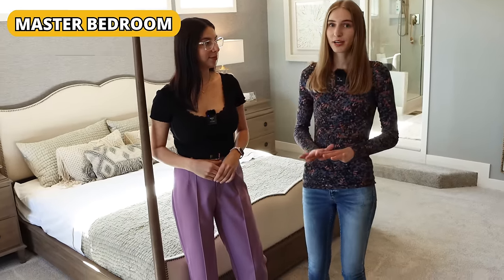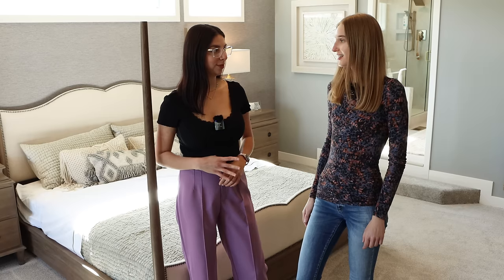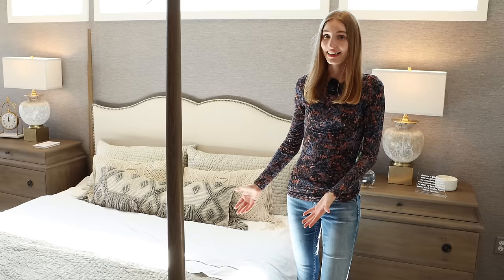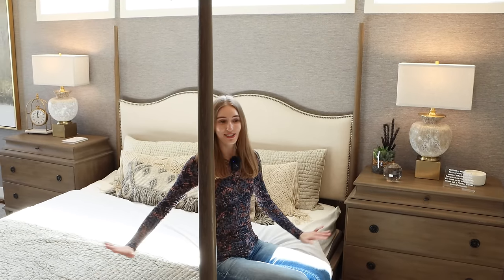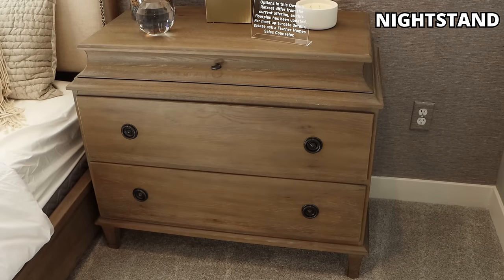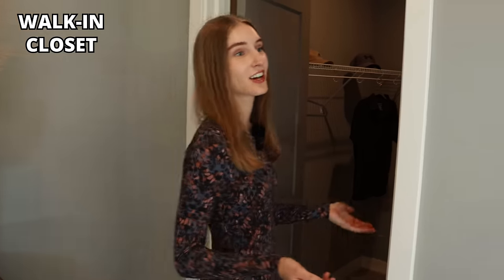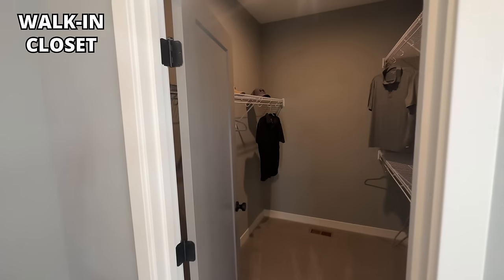This is the master bedroom, which is also called a primary bedroom. This bedroom is big — the master bedroom is normally the biggest bedroom in the house. How many bedrooms does this house have? It has four bedrooms. Since this house has four bedrooms, you can just call it a four-bedroom house. This is a king-size bed — it's pretty big, I can fit three of me in this bed. Right next to the bed, there is a nightstand. They even have a couch in this room. And this is a walk-in closet — it's called that because you can walk in and hang up all of your clothes.